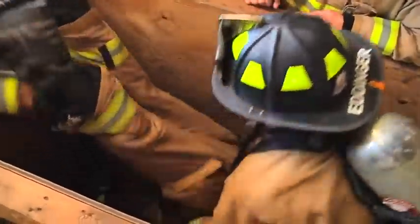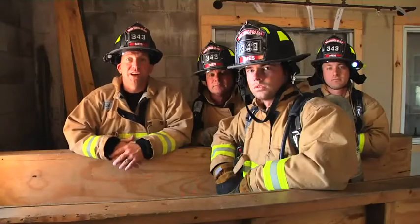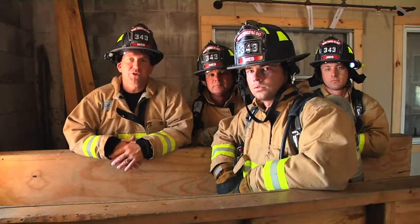Ready? One, two, three. You just watched the rescue of a downed firefighter in a confined space with the one firefighter rescue technique.